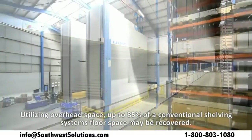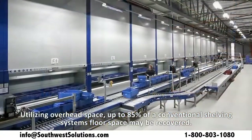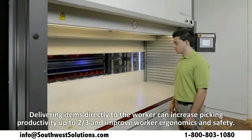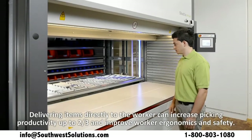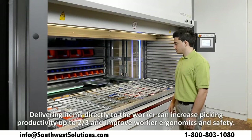Utilizing overhead space, up to 85% of a conventional shelving system's floor space may be recovered. Delivering items directly to the worker will increase picking productivity up to two-thirds and improve ergonomics and worker safety.